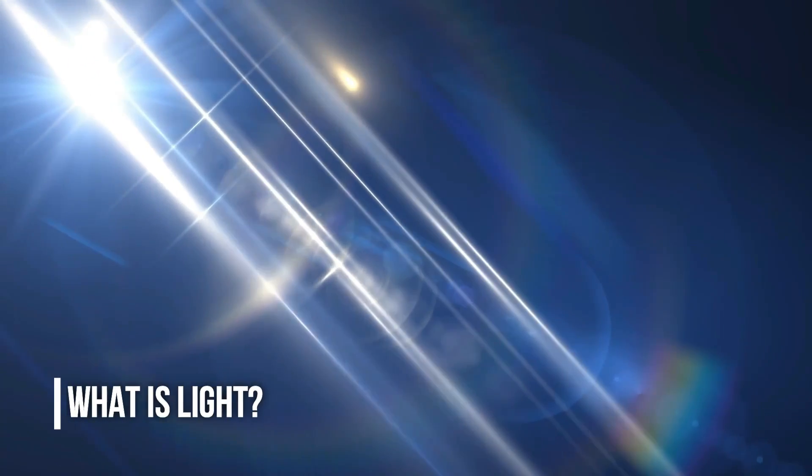What is light? Well, light is something fascinating. In fact, it has a dual nature. What does that mean? It means sometimes it behaves as a wave and sometimes it behaves as a particle. In the past centuries, scientists believed that light was a wave, and they were right — but that was only half of the story.